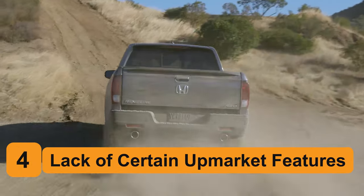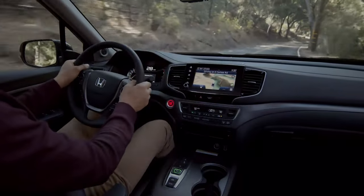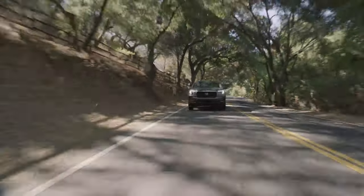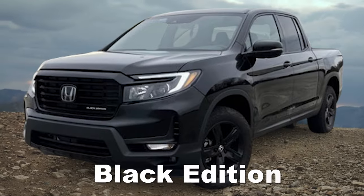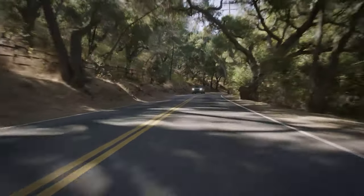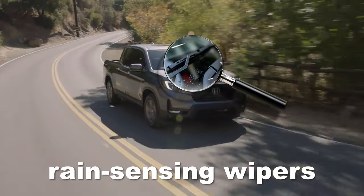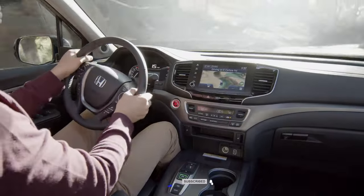Number 4: Lack of Certain Upmarket Features. The Honda Ridgeline is as comfortable as pickup trucks get and exhibits a much more car-like ride than traditional mid-sized trucks such as the Ford Ranger or Toyota Tacoma. Honda also pays attention to detail when it comes to the Ridgeline's feature set and offers one of the more extensive lists of standard convenience and safety gear in the segment. However, the more upscale Ridgeline models such as the RTL-E and Black Edition still lack some features that should be available at their relatively high price tags. Even more baffling is the fact that features missing from US market Ridgelines — including ventilated front seats, heated rear seats, and rain-sensing wipers — are readily available in Canada.